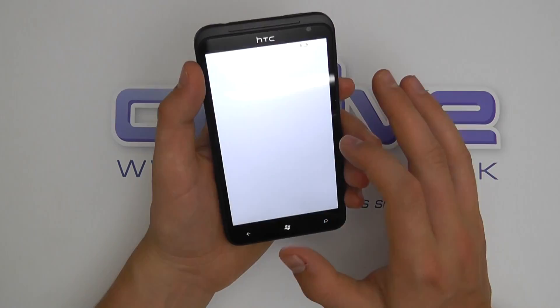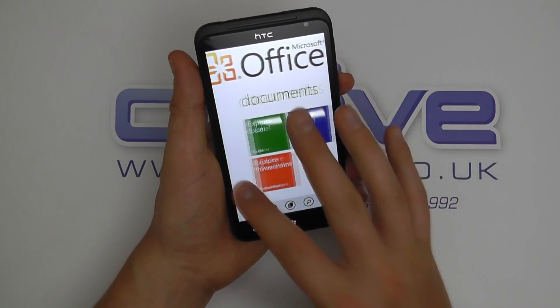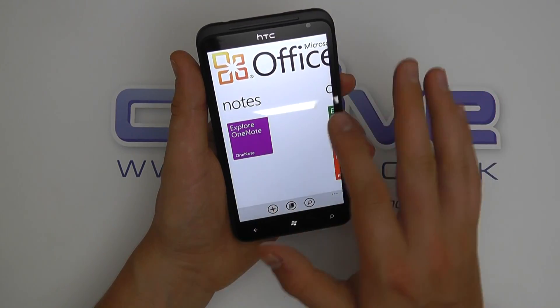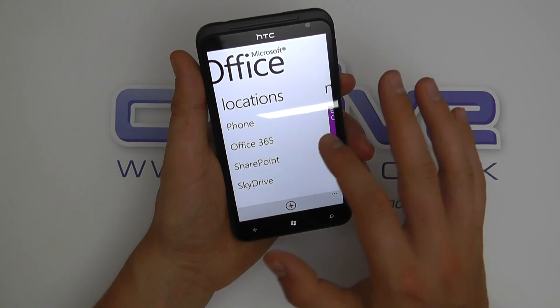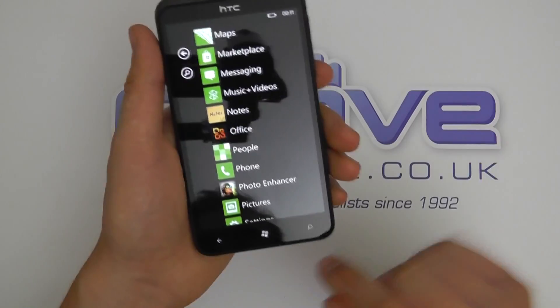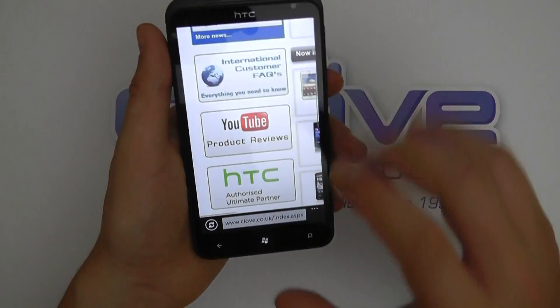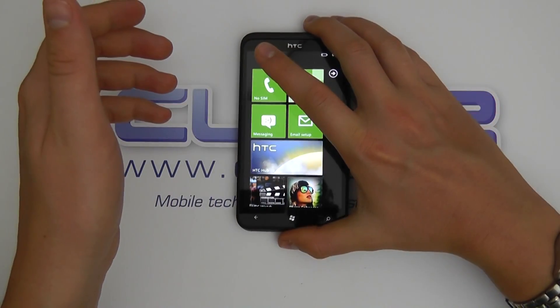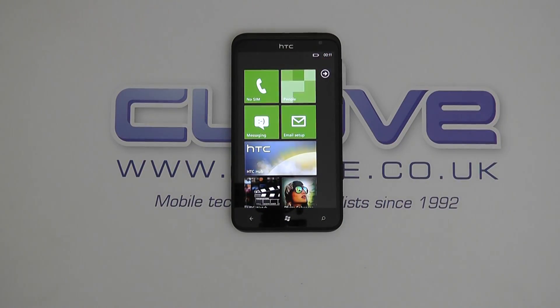We've got Office, so this is great for business — you've got Excel, Word, PowerPoint, OneNote, and access to your SkyDrive. So there are a lot of nice things about this device and everything seems to perform pretty well. We'll be back in the future with more videos on HTC and other Windows Phone devices.